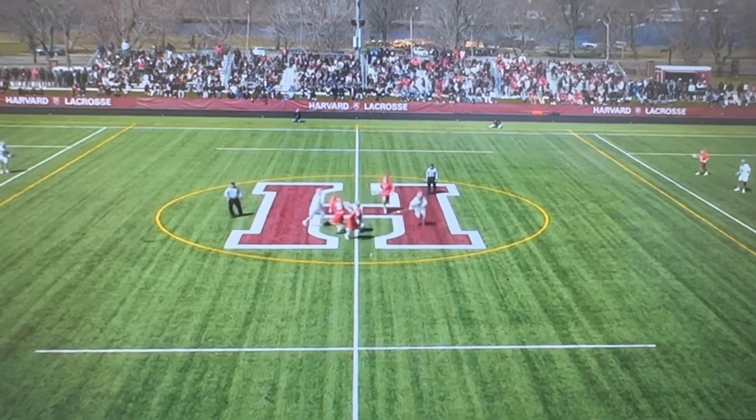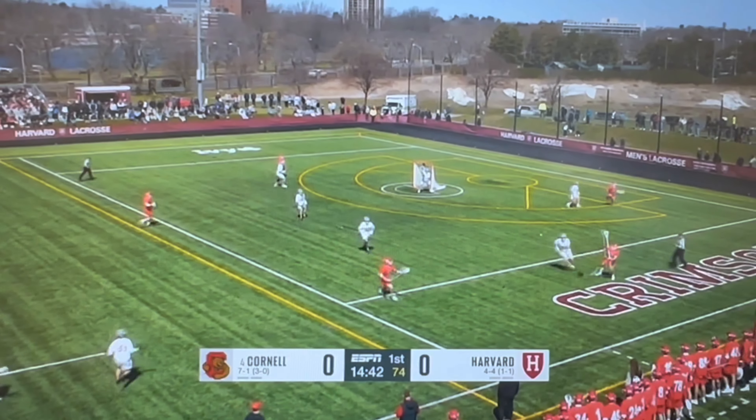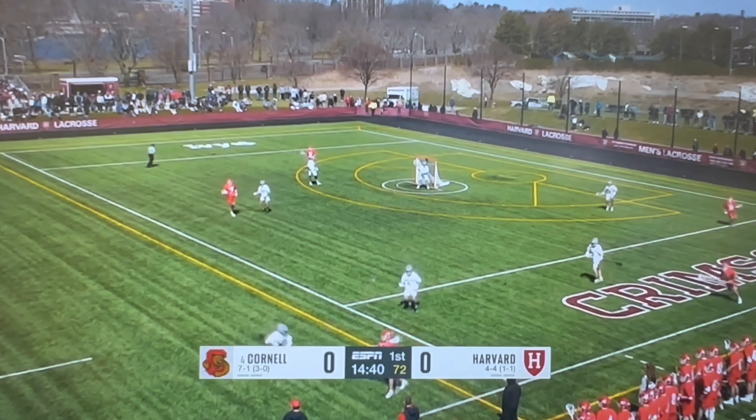We'll get you the matchups and the lines as we get going, but that's a big ground ball for number 33. That's Brendan Staub, the first year from Garden City for Cornell. Everyone's eyes are going — there's the goal. It beats Barnard to the offside high.